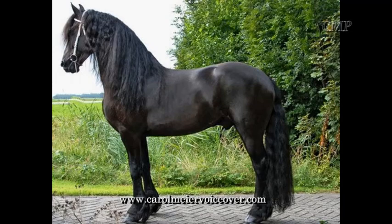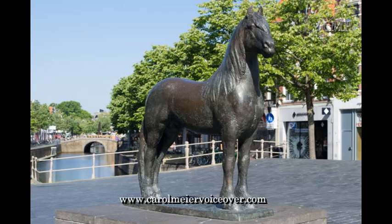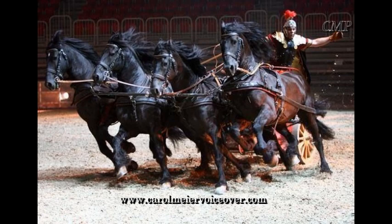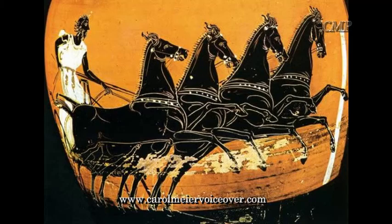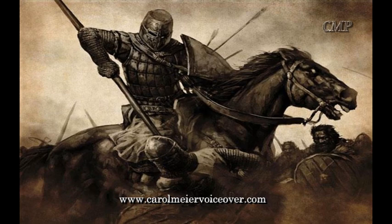Frisians originate from Friesland, an island off the coast of the Netherlands, where there is evidence of thousands of years of breeding. In fact, there is evidence that the Frisian horse may have existed as far back as 1000 BC. It is said that the ancestors of the Frisians were used as medieval mounts, strong and heavy enough to carry a knight in armor, and in the 12th century were bred to Eastern horses during the Crusades.